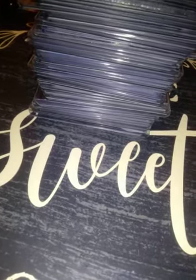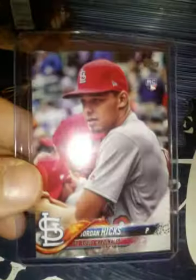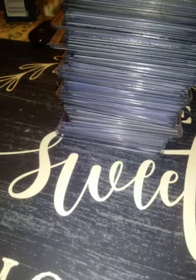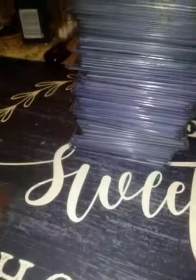From 2018 Topps Update, an SP photo variation of Jordan Hicks. From 2020 Topps Chrome, an '85-style rookie card of Nico Hoerner. From 1999 Bowman's Best, a rookie of Matt Holliday — a couple of those.